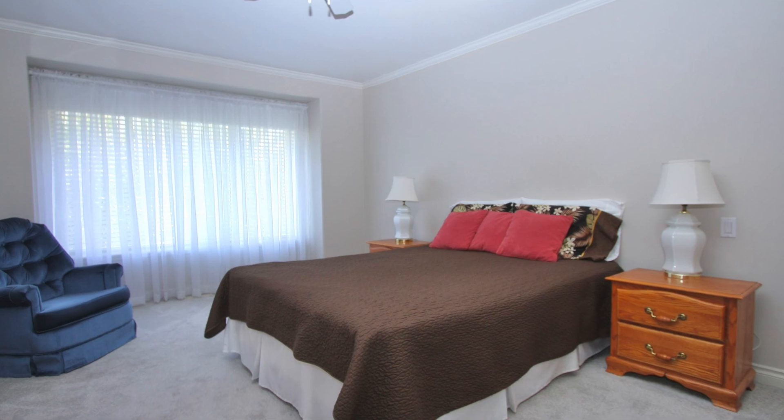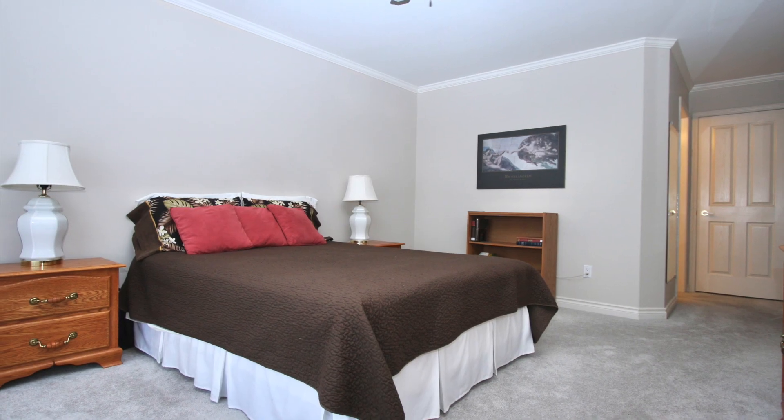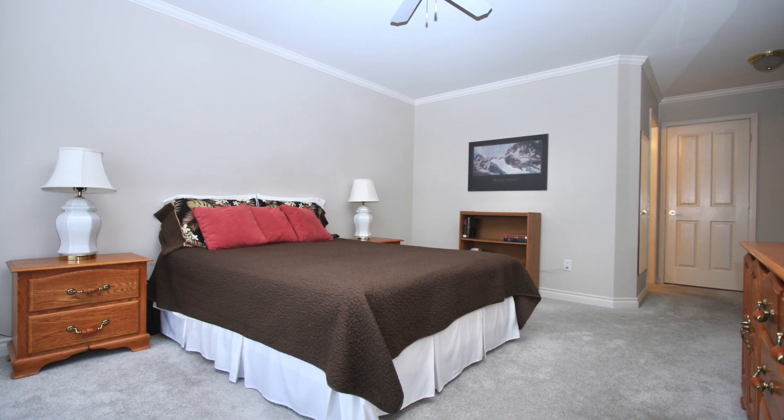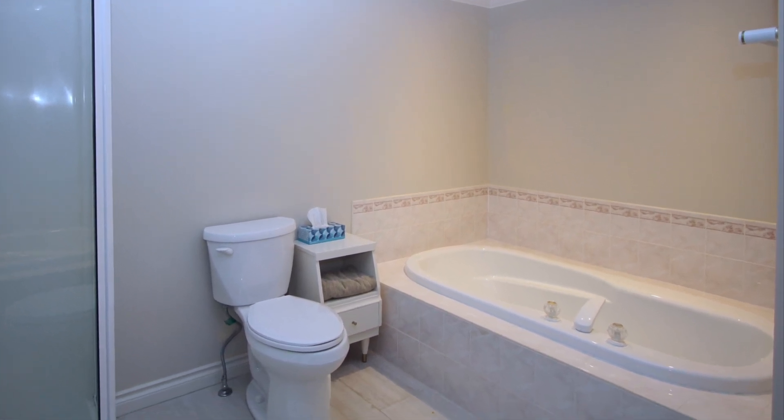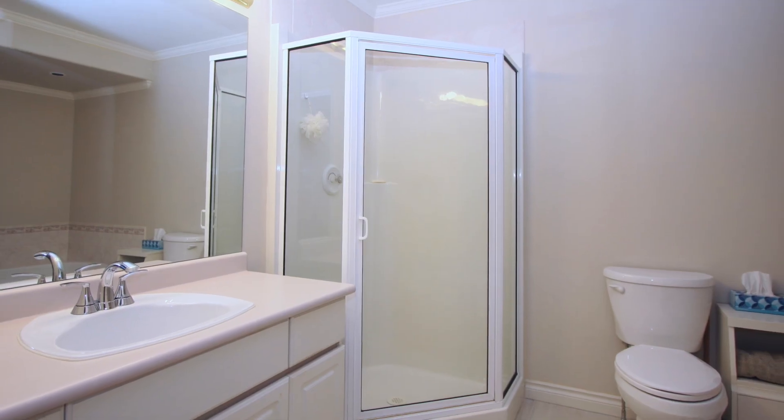Master bedroom is awesome. Lots of room for your master bedroom furniture. They have a huge walk-in closet and a beautiful four-piece ensuite — separate soaker tub, shower, sink, and toilet.